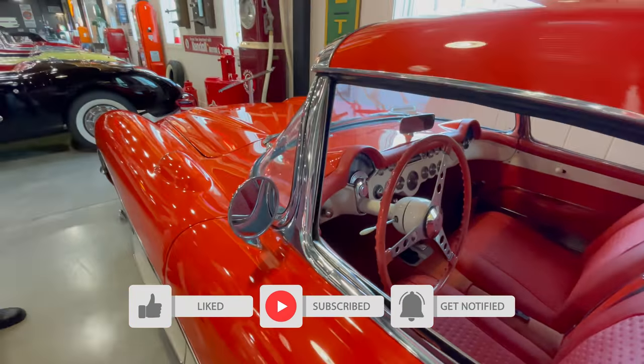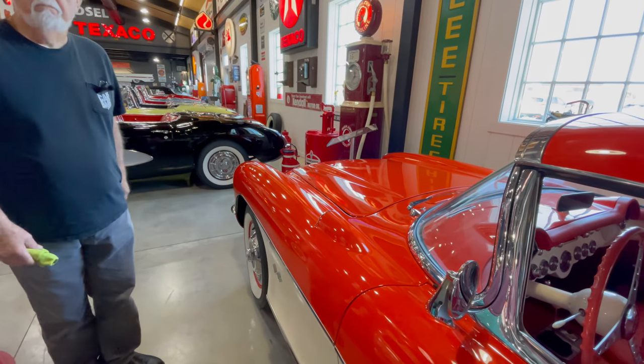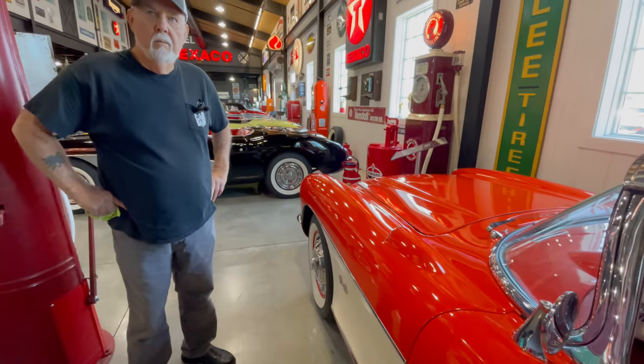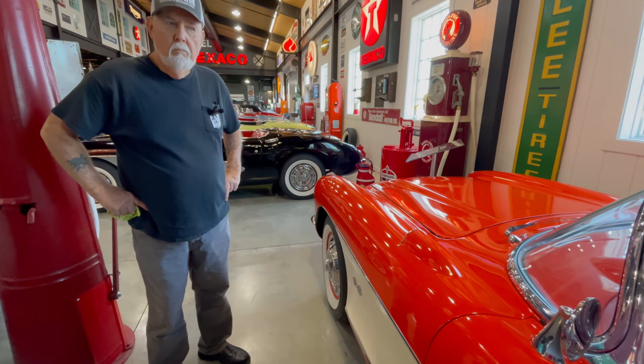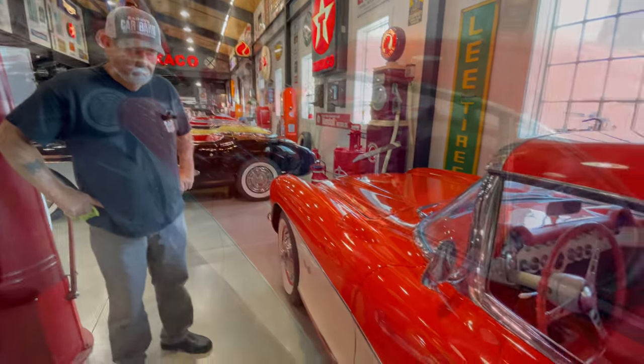I didn't ask up front — this is called Barry's Car Barn. Are all of these Barry's cars? Yes, he owns them all. This is his private collection.